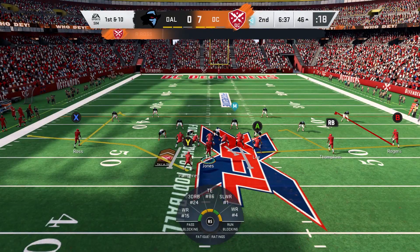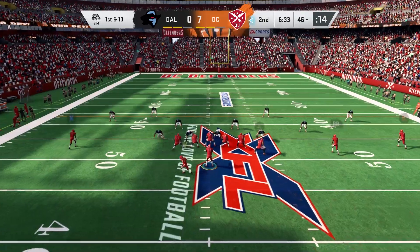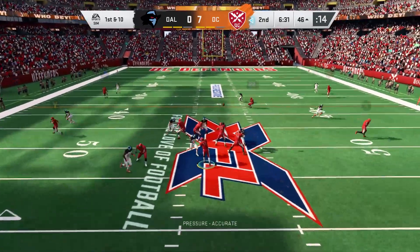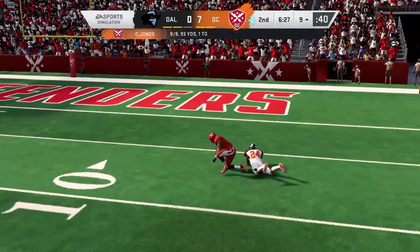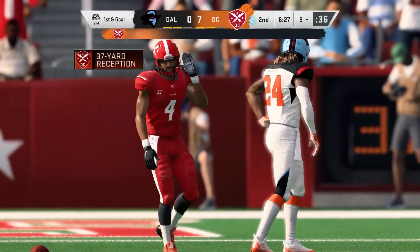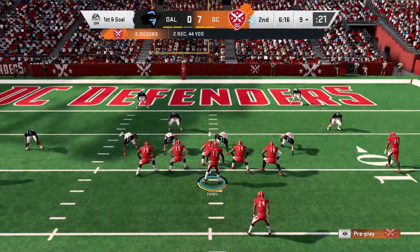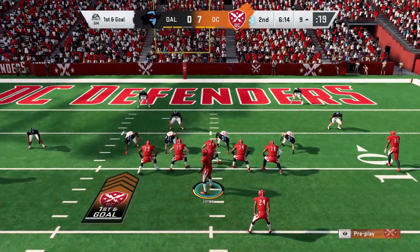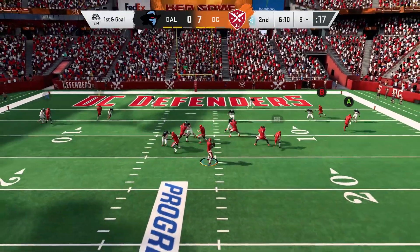He'll get 14 on that one, good for a Bengals first down. Jones on first down floats one — got a man, it's caught inside the 10, that one good for 37 yards. Press coverage on the outside — for defenders, that's the ultimate risk-reward. If you take the risk, can you keep him on the line of scrimmage? But not on that one.